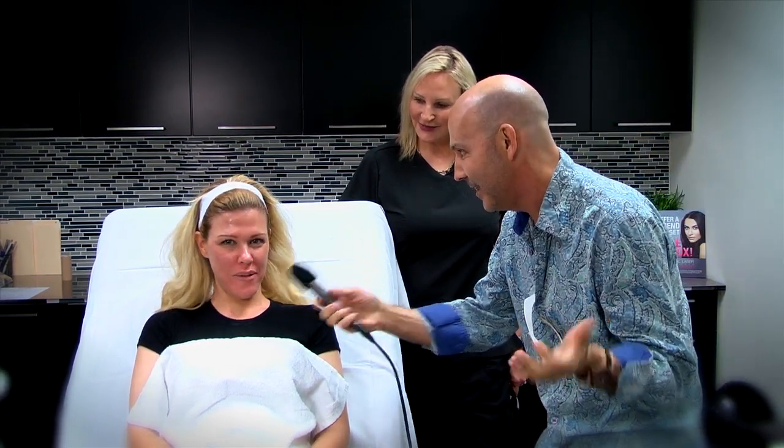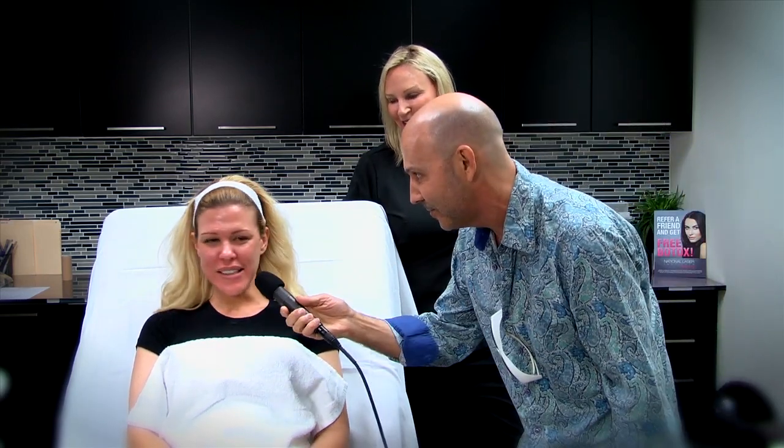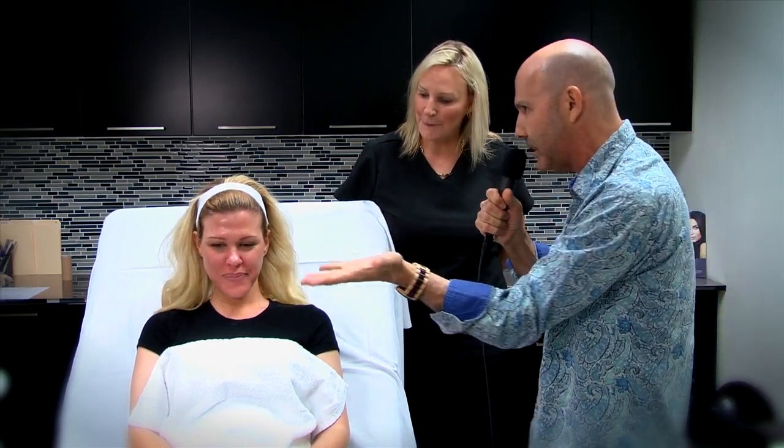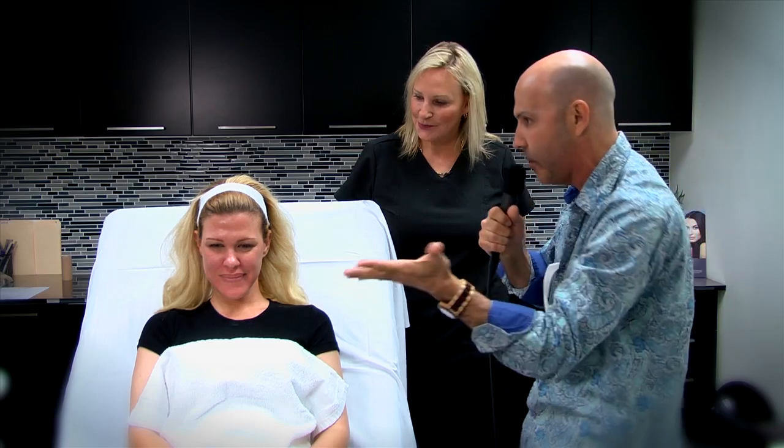I'm getting a micro laser peel. And do you know the name of the device and manufacturer? I don't. How about if we tell her the name of the device, and what is a micro laser peel, and what type of wavelength? Is this CO2? Is this Erbium? What's going on here?